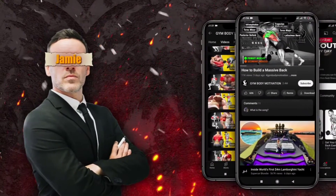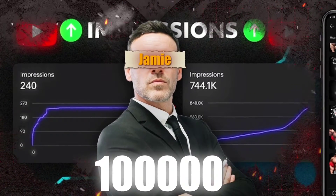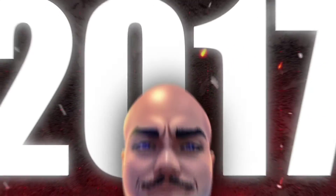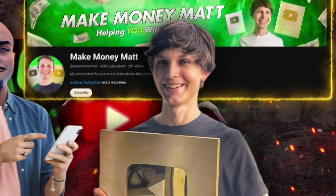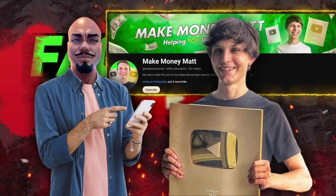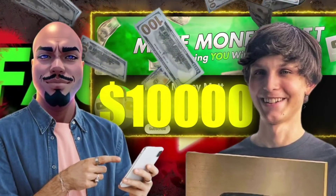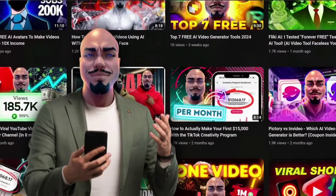Another client, Jamie, turned their passion into profit by reaching over 100,000 views, all while never showing their face. Since 2017, I've been navigating the YouTube landscape, collaborating with pioneers in faceless content creation like Matt Pear. Together, we've cracked the code to making a significant income — up to $10,000 per month and beyond — through unique and engaging content without showing our face.